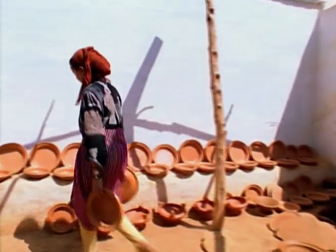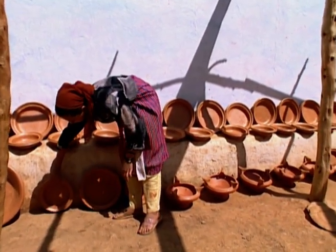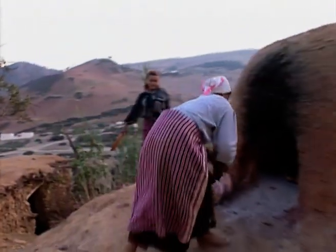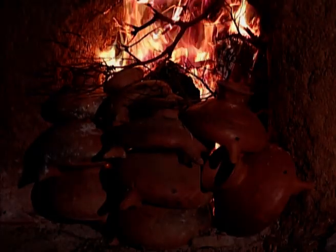The pots are then left to dry again in the sun before being fired. The pots and the wood are placed together in a traditional bread oven. The wood used is that of the tuya, a tree whose extremely hard wood produces very high temperatures when burned.